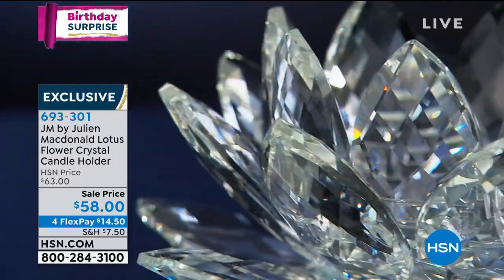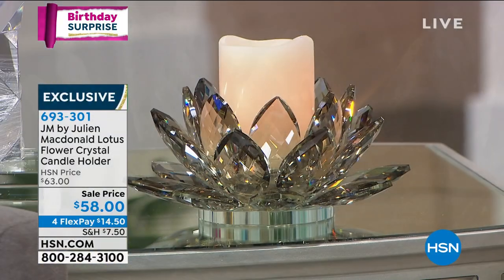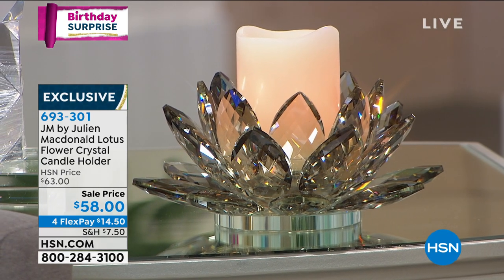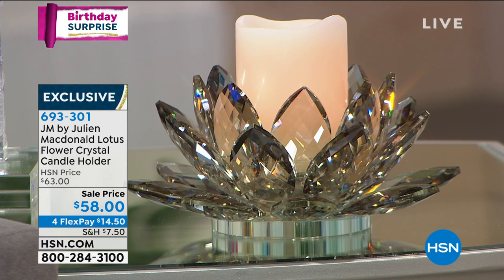I do want to dedicate some time to the smoked because it does have a different appeal. It's just a little bit more quiet, but very beautiful — a little bit of mystery there. They're quite different, even with just the subtle smoke look.